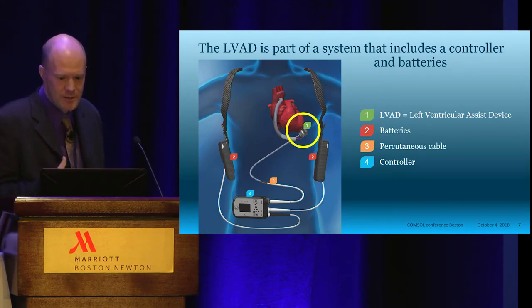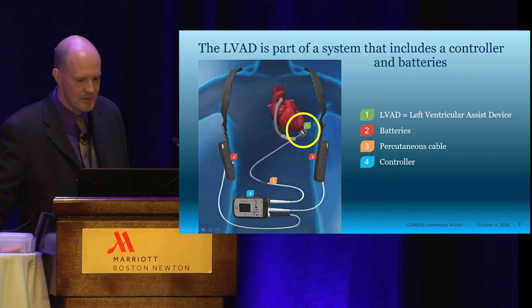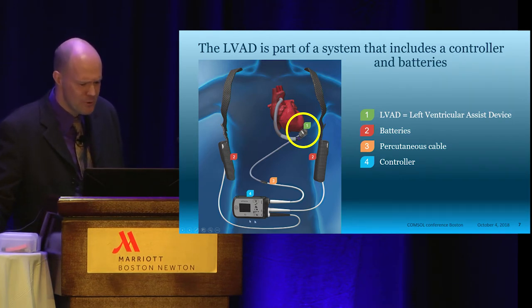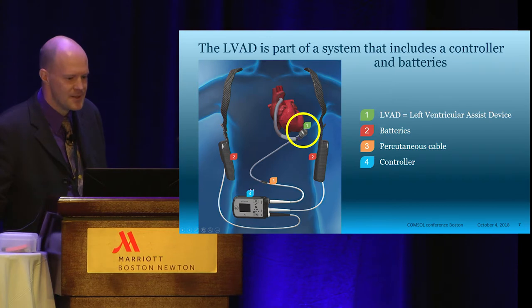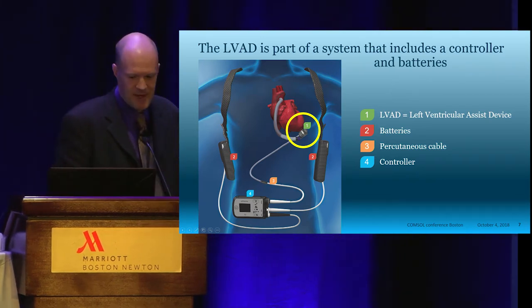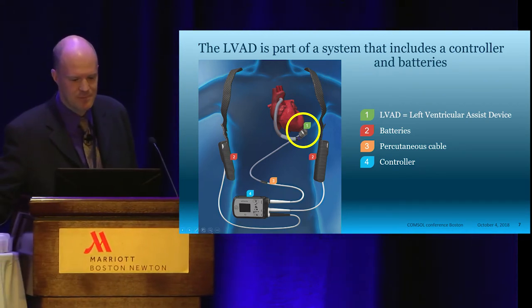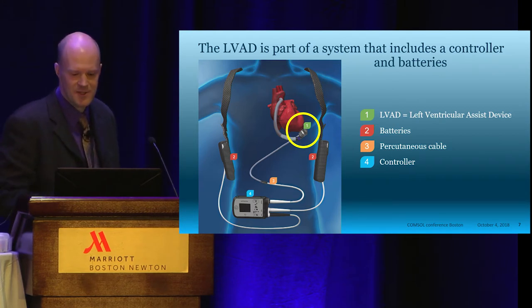The HeartMate 3 is not alone in doing the work. It is the only part inside the human body, but there are also batteries whose power goes through a percutaneous cable that passes through the patient's skin into the LVAD. There is also a controller — called that for historical reasons, since these days all the control electronics actually ride on the LVAD itself. The controller is really a patient interface device with buttons the patient can push to get information about how their device is doing. It also has some emergency batteries inside. All of these devices are life-sustaining and we need to be very confident in their function, so we simulate all of them.